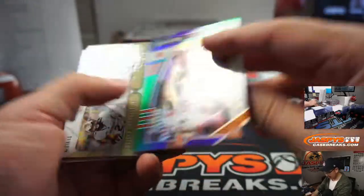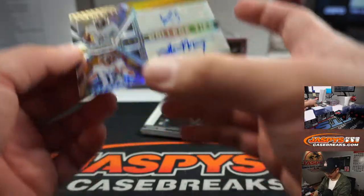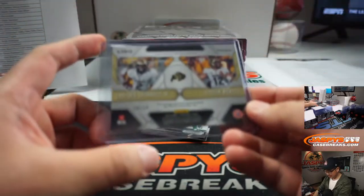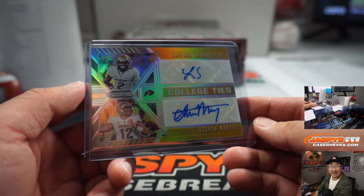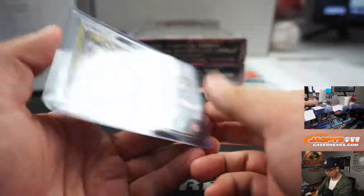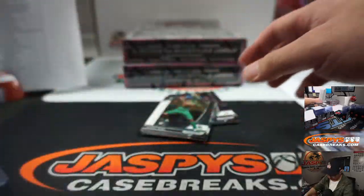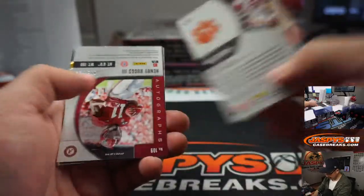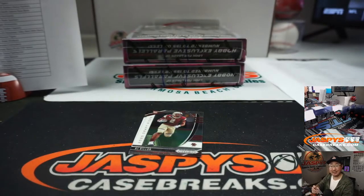There's Mahomes to 199, T. Higgins to 199. And what is this? 10 out of 10 — it's a dual autograph. College ties. There's LaVisca Chenault Jr. and Steven Montez, 10 out of 10, both Colorado Buffaloes. Dan Tyson, here you go, Dan. First dual autograph I've ever seen out of this set. It's pretty sharp. Matt Ryan, T. Higgins, and Henry Ruggs to 199 — Alabama — Dan Tyson with the Crimson Tide.